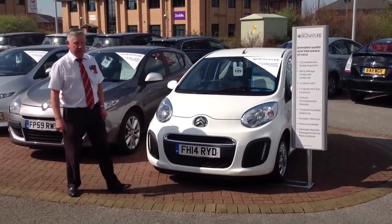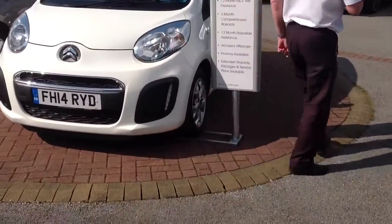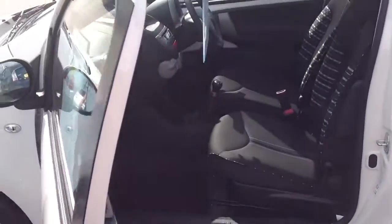It has got the alloy wheels, which is an extra. It's got the air conditioning as well, along with central locking and electric windows.